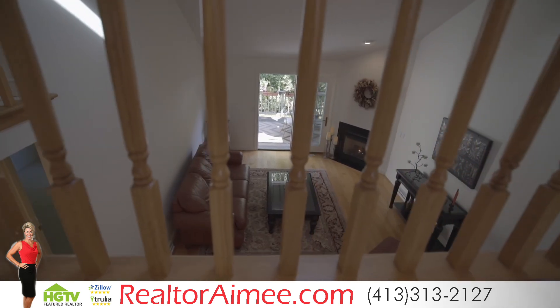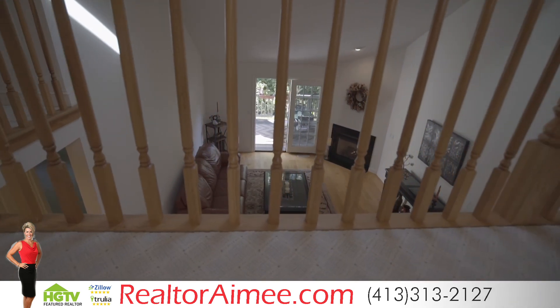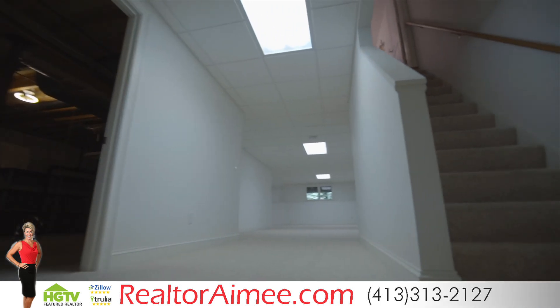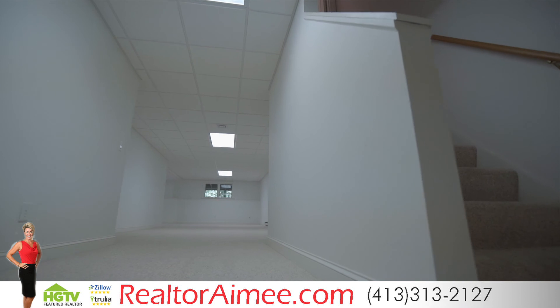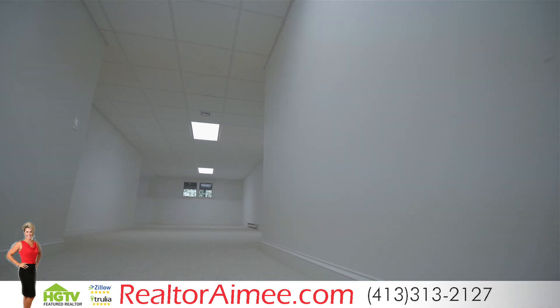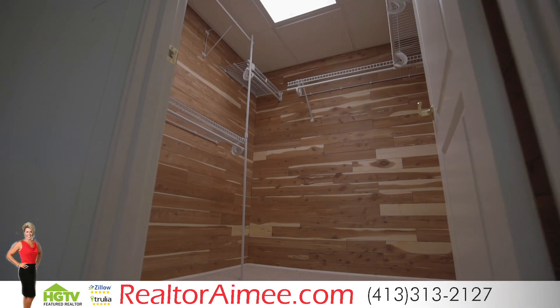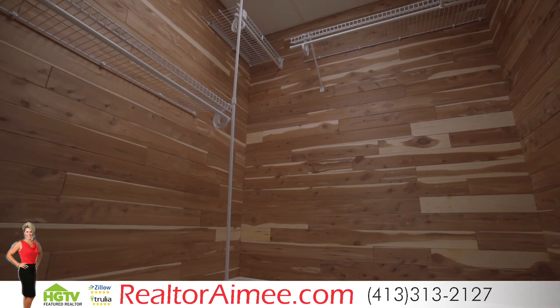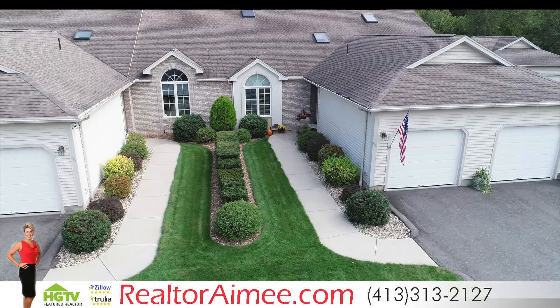And if you're still in need of additional living space, venture down to the lower level which is plumbed for an additional bath, which means this space can pretty much be anything you need it to be. The basement also offers a large cedar closet and an incredible amount of storage space.